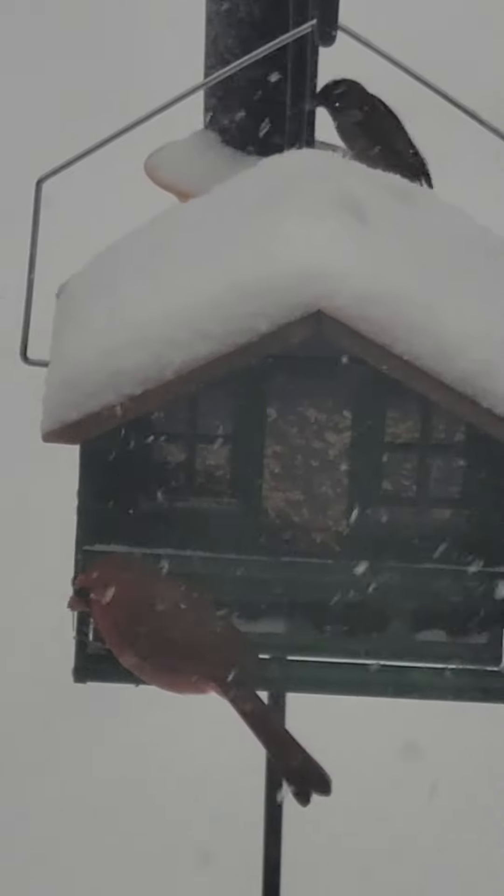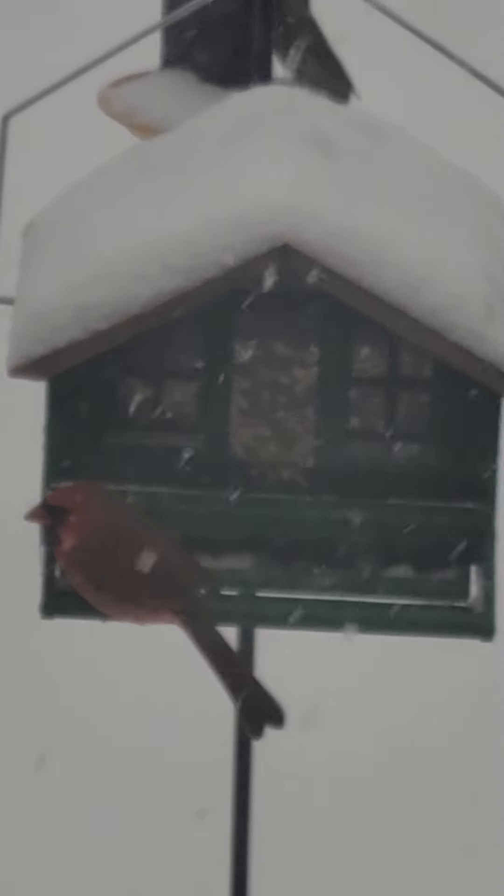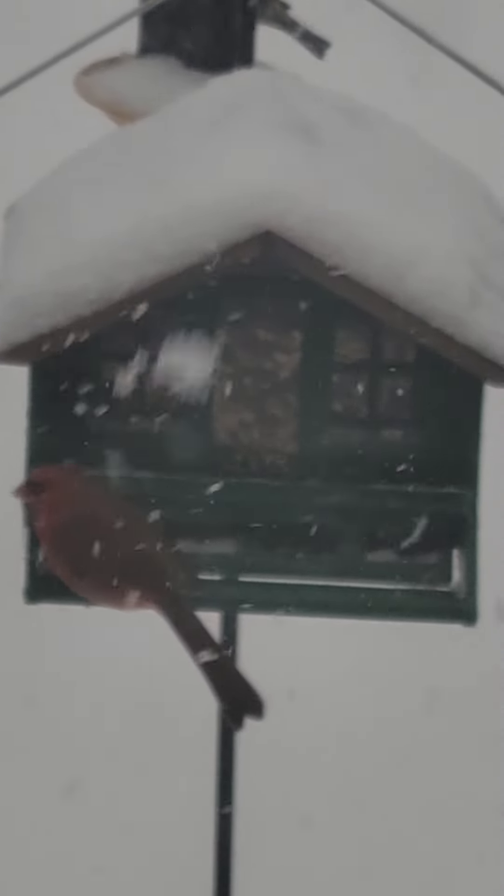All right, so this is Herschel. Herschel's a male cardinal and he is defending his feeder. He keeps chasing off the chickadees and the wrens.